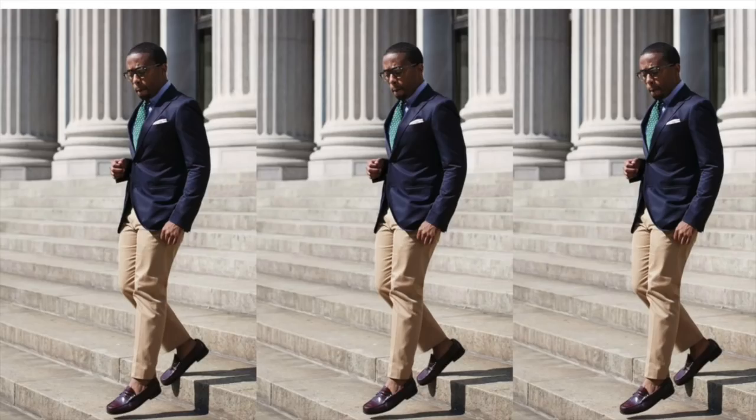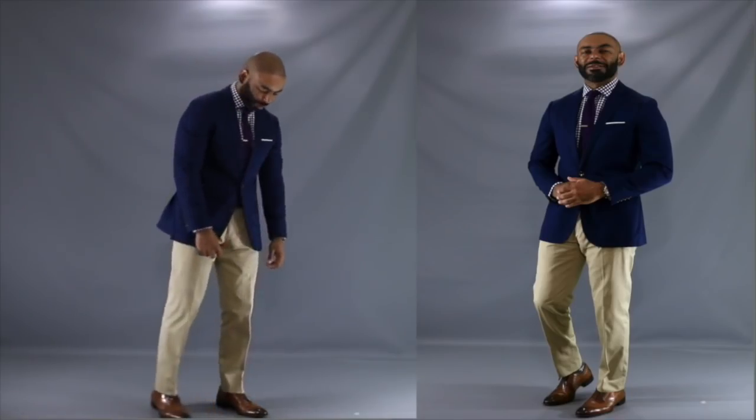Next up, we have another timeless combination, but this one is a little preppier and more casual — the navy blazer and your chinos, especially khaki chinos. This is an easy, cool, casual combination you can wear with a bunch of different shoes: chukkas, loafers, monk straps. Preppy, cool, and classic — the navy blazer and the khaki chinos. Let me know in the comment section your favorite blazer-trouser combination.